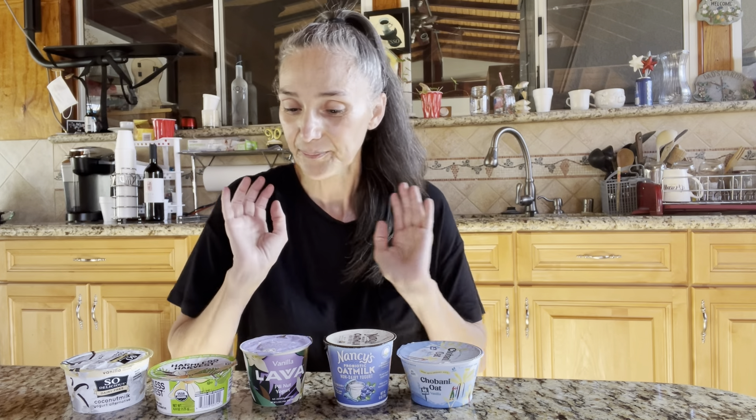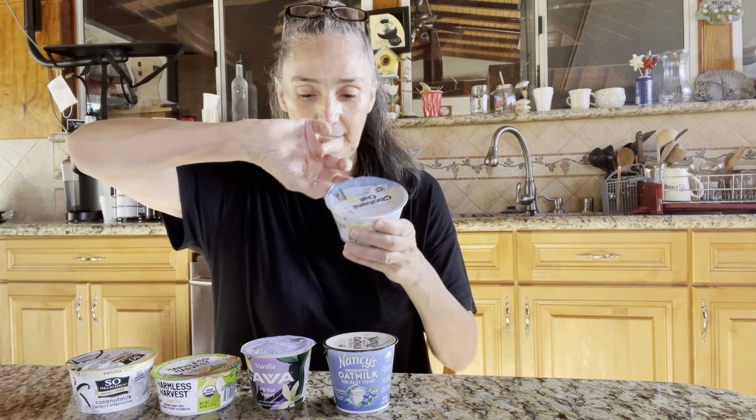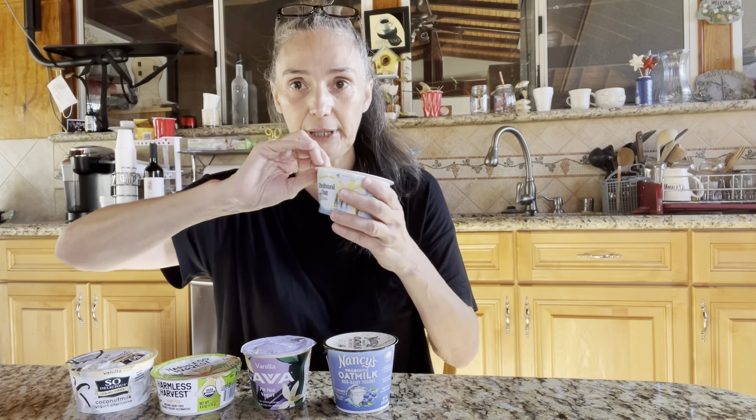So I have oat yogurt and coconut milk yogurt. I'm going to start with the brand that everybody knows.